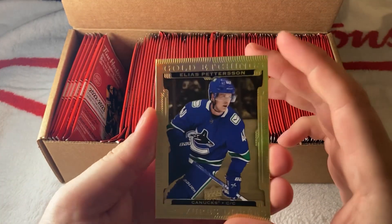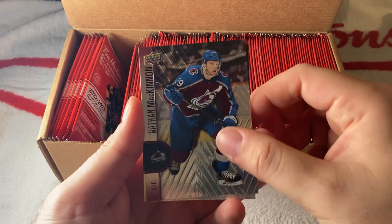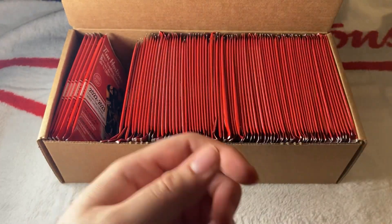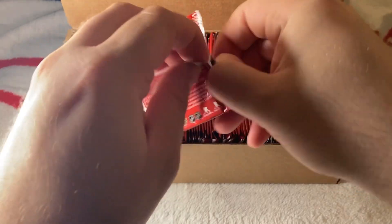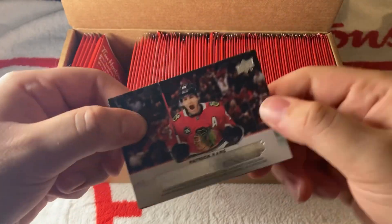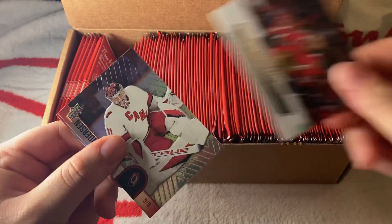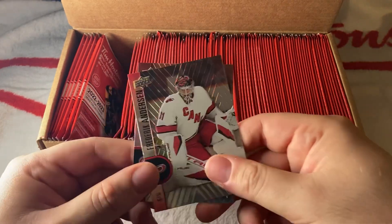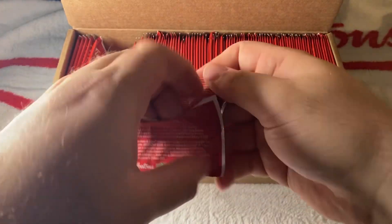We have Elias Pettersson Gold Etchings — a beautiful card. Then Nate McKinnon, who got signed to the big contract, and Marchessault. So far no redemptions and none of those Timbits cards, which you get one per 100 packs. We have Patrick Kane Hockey Triumphs, then base Anderson and Carey Price. Unfortunately, Price will be on IR this year, which kind of sucks.